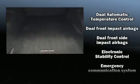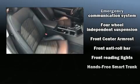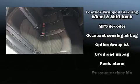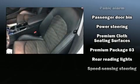Hyundai also prioritized safety and security by including dual-front impact airbags with occupant-sensing airbag, head curtain airbags, traction control, anti-whiplash front head restraints, a panic alarm, an emergency communication system, and four-wheel disc brakes with ABS.